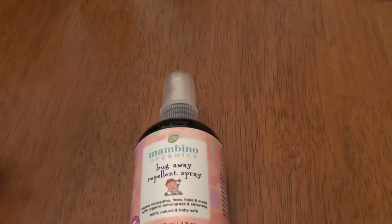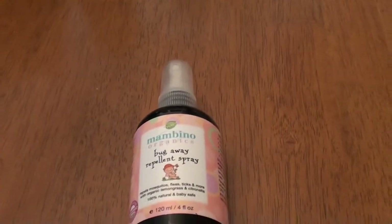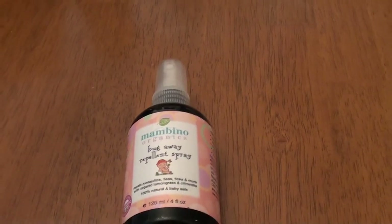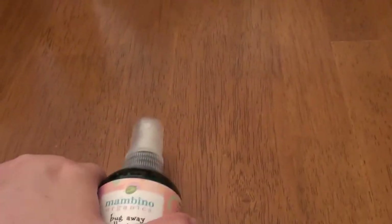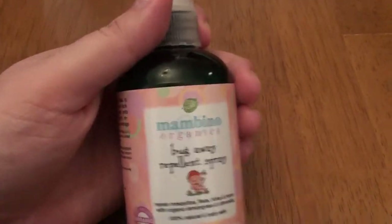I bought this a few weeks ago from CVS. I will put in the description below how much I paid. It didn't cost too much, but it is totally worth it. I love this product, love this bug spray, highly recommend it. Got it at CVS — you can possibly find it somewhere else too. This is the first time I've actually tried it and I love it.